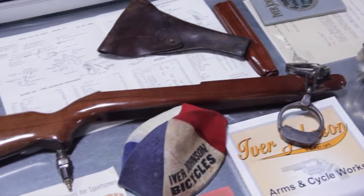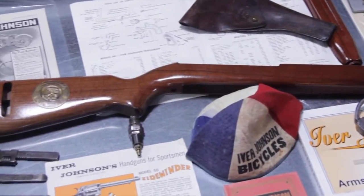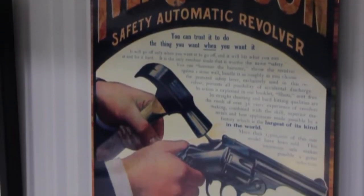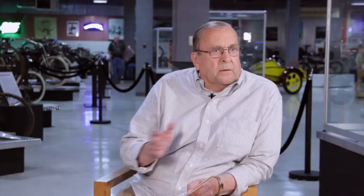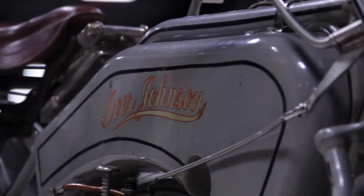I started work at the Ivor Johnson factory in 1954 as a firearm assembler. In 1957, the company decided they wanted to consolidate into one building from the many that were in that complex. That's when I had access to all the nooks and crannies in the whole complex, and was able to get all the motorcycle parts that were left, except for any parts that were needed for your bike here.